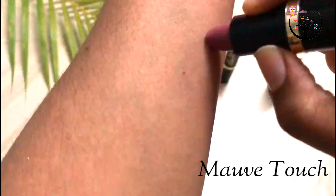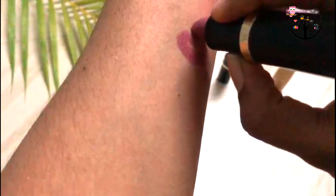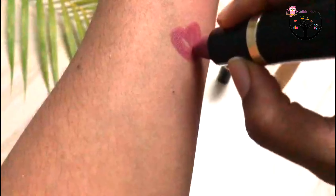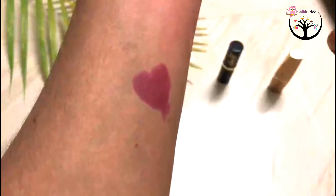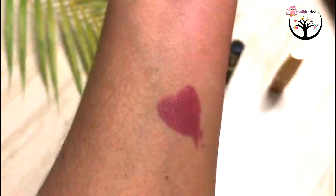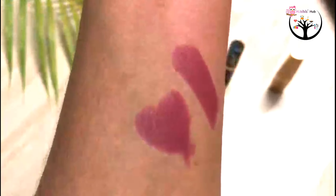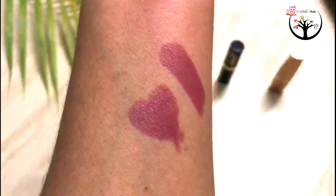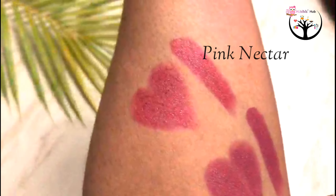Next, here is the shade Mauve Touch. Let's look at the swatches. This shade is a kind of pink and purple mixed shade, and it suits medium to fair skin tones.